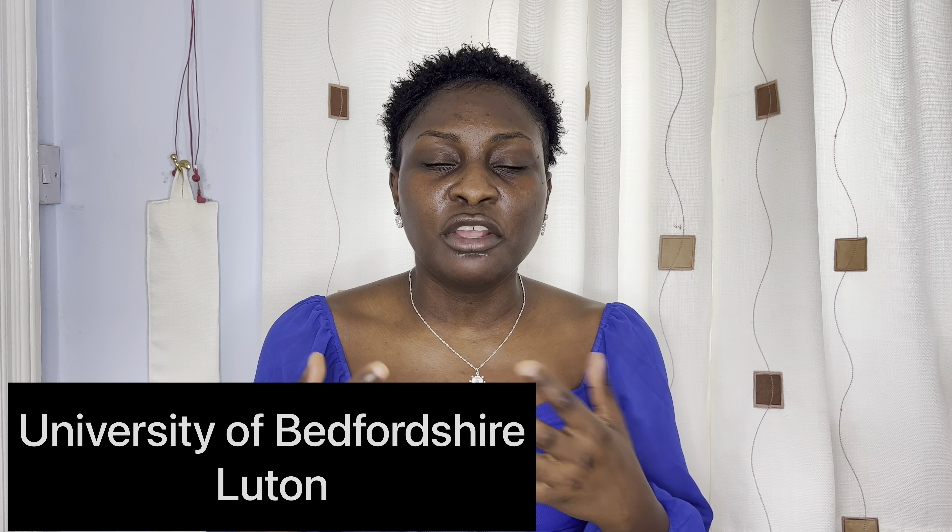The deposit for the University of Lincoln is £3,000, and another thing I love about this university is the payment plan is very flexible — you pay as you like. From what I've heard from friends there, they don't pursue you; as long as you finish paying by the end of your studies, they're fine with that. That's second on my list — the University of Lincoln.